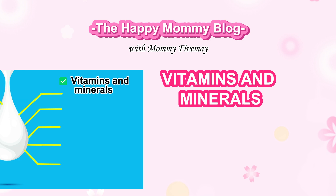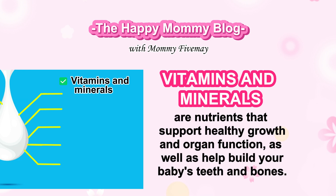Vitamins and minerals are nutrients that support healthy growth and organ function, as well as help build your baby's teeth and bones.